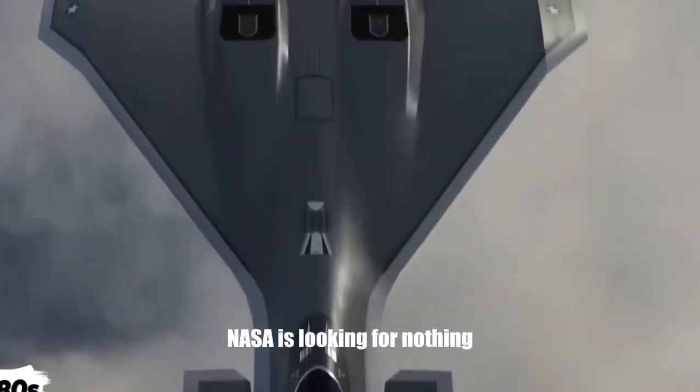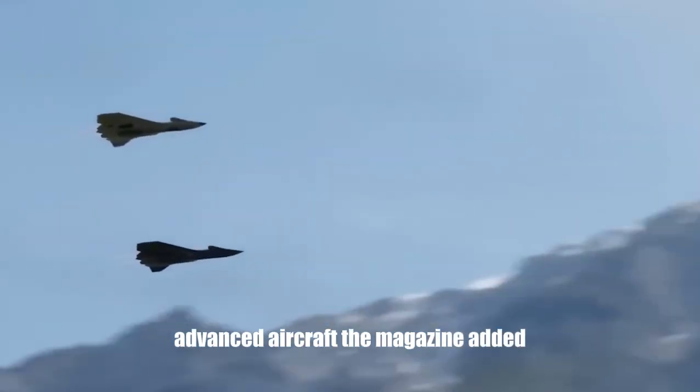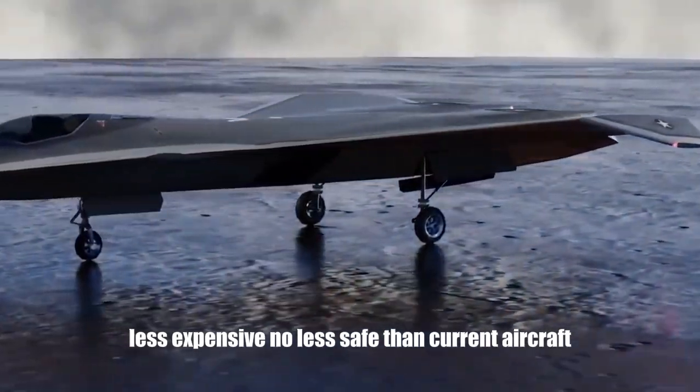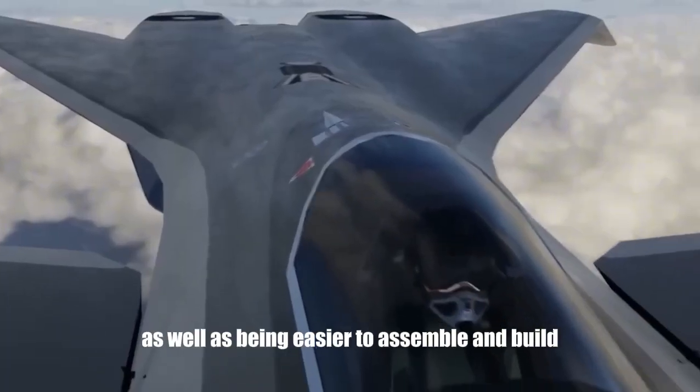NASA is looking for nothing short of a wholly new way of building and flying advanced aircraft, the magazine added, attempting to make them faster, less expensive, no less safe than current aircraft, as well as being easier to assemble and build.